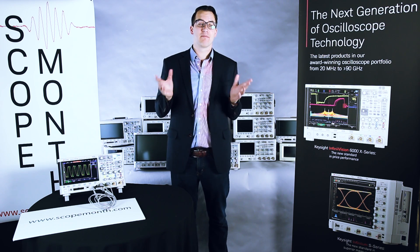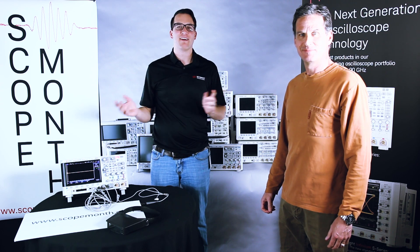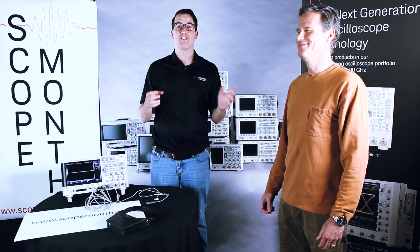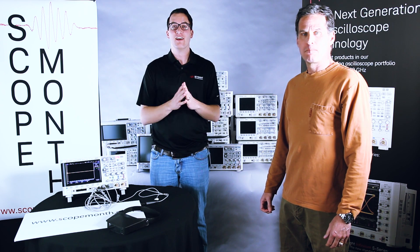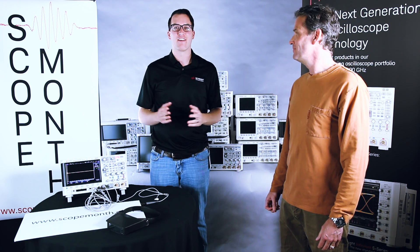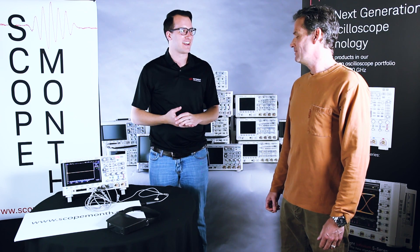He actually found probably an unusual way of using this probe. So by popular demand, I have Kenny Johnson back. He's actually in Taiwan this week, so today is actually Friday. We've pre-recorded this, but we wanted to get one more opportunity to have Kenny come on. So Kenny, what do you have for us today?